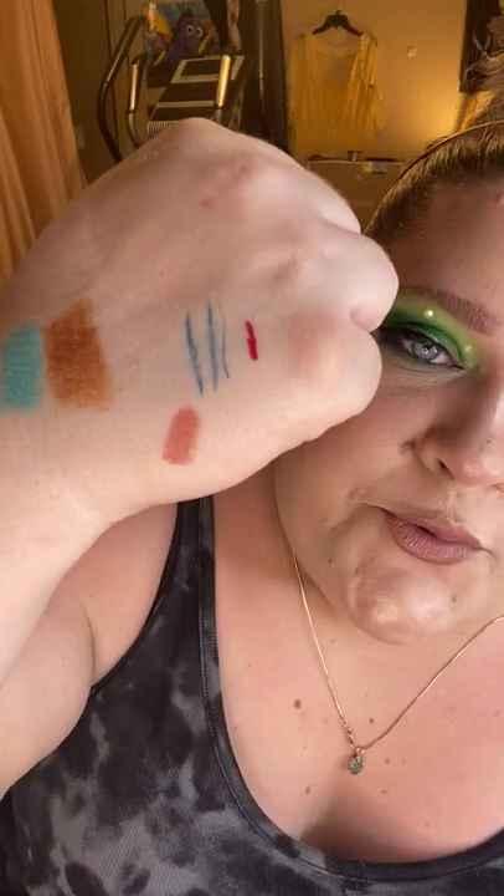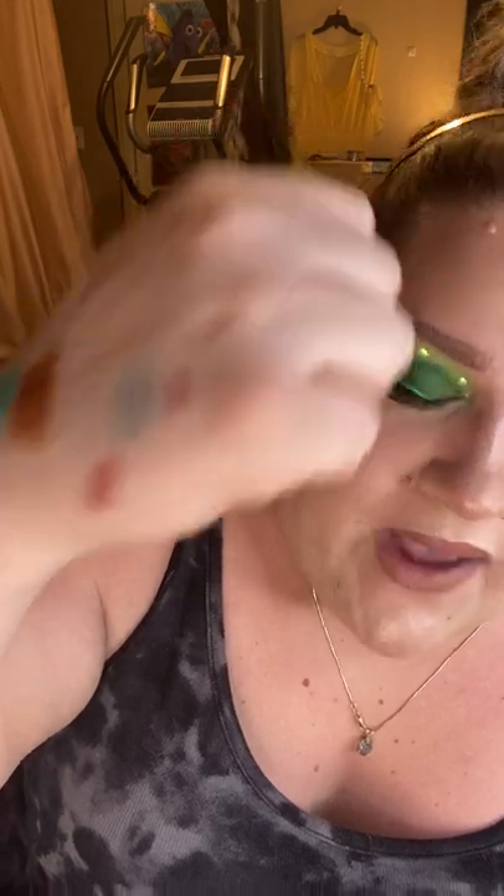Last but not least, I picked up the Wet N Wild Gel Lip Liner in the shade Bare to Comment. Let's test it out — oh that feels nice! That is a really really beautiful mauve-brown color — stunning. I will get so much use out of that, and it felt super creamy and soft. It doesn't feel old or dried up at all. Fantastic.